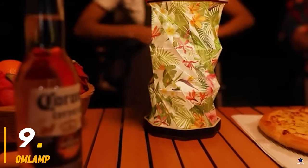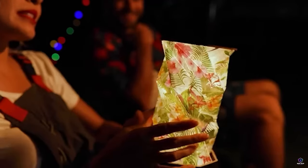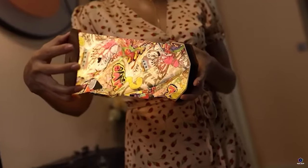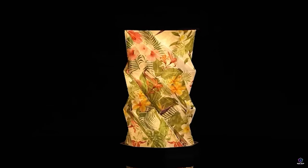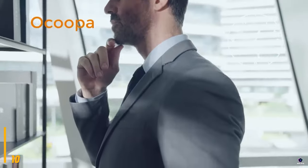Number 9: Omlamp. The Omlamp is a foldable lamp designed for both portability and style. Made with water-resistant Tyvek material and available in a wooden finish, it offers a modern aesthetic. This multifunctional lamp provides ambient light, nightlight functionality, and even colorful options. It's USB rechargeable and perfect for camping, home decor, or a creative desk companion.